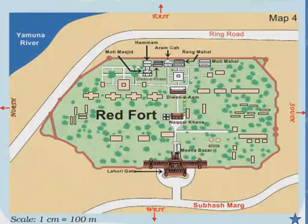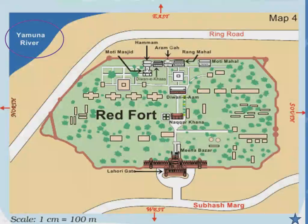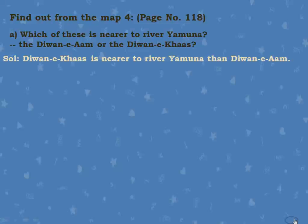Now, this is map 4 of Red Fort. Let's see a few questions. Which of these is nearer to River Yamuna — Diwani Arm or Diwani Khaas? Looking at the map, River Yamuna is here, Diwani Arm is here, and Diwani Khaas is here. You can easily see which is nearer. Diwani Khaas is nearer to River Yamuna than Diwani Arm.